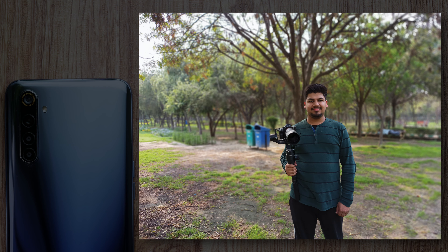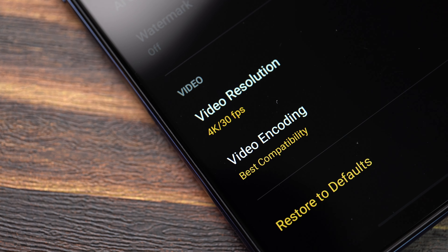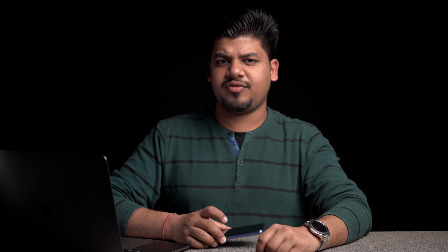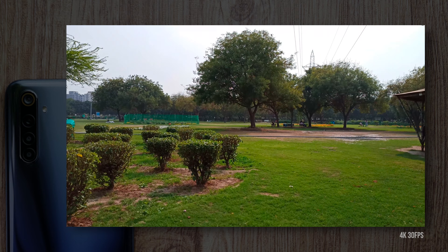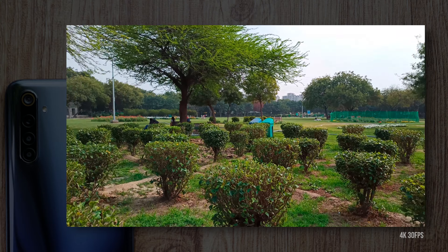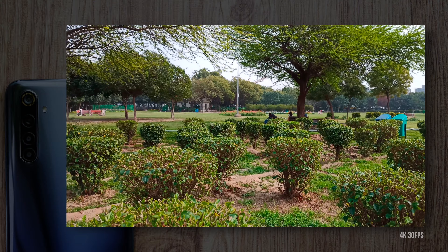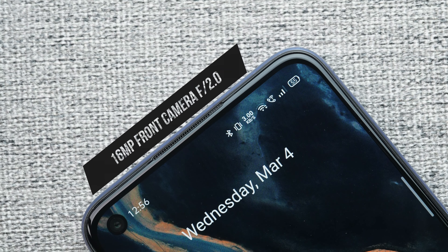On the video front, there is 4K 30fps and 1080p 120fps support. There is also OIS video stabilization which Realme says will come later with a software update, so we'll have to wait for that. Overall, the video quality does seem pretty good — the colors, contrast, and dynamic range — but I'll test more thoroughly once the OIS stabilization update arrives.